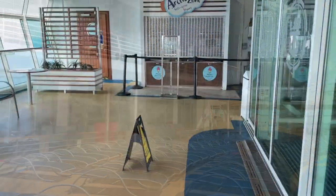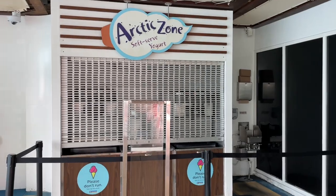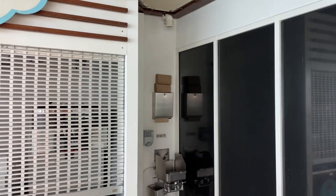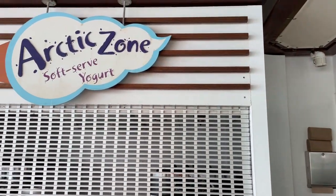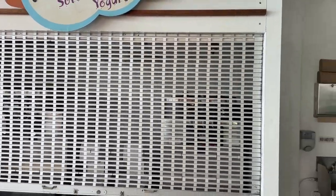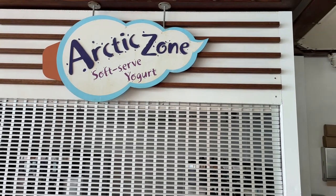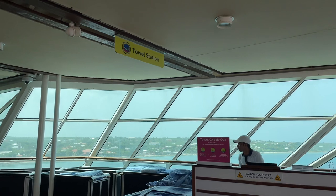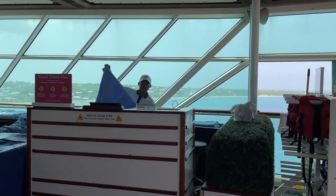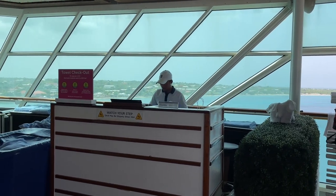One of my favorite spots on the pool deck is the Arctic Zone — the soft-serve ice cream station. The line gets super long here especially on sea days. They have vanilla, chocolate, and the swirl, which is a vanilla and chocolate mix — I always get the swirl. Also here is the towel station; you need to return your towels or there is a $25 charge on your onboard account.